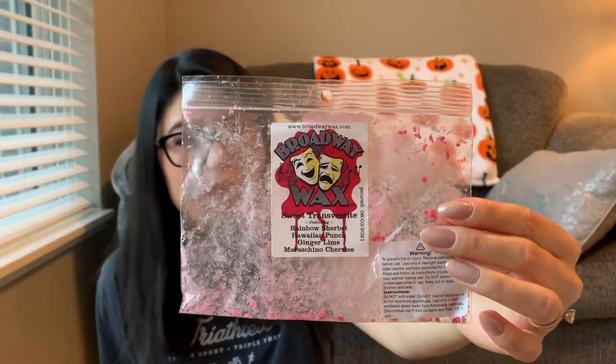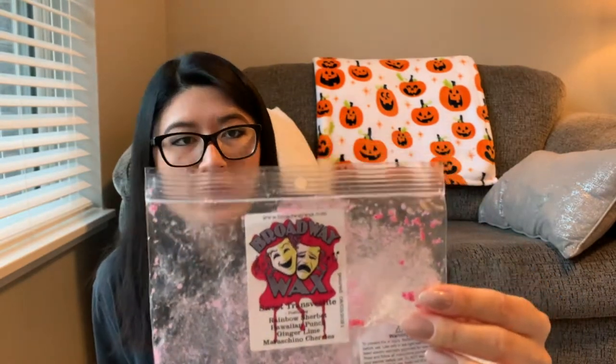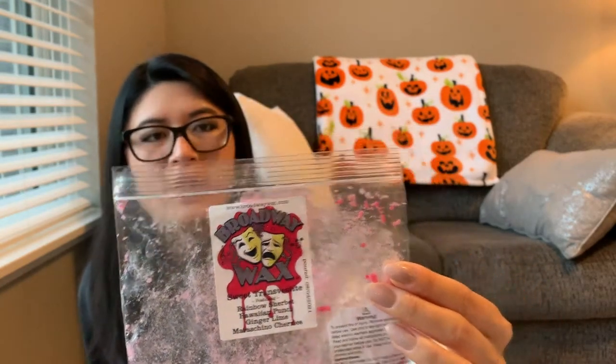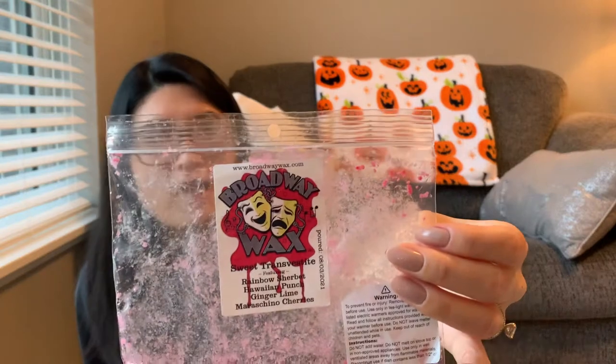Next is Sweet Transvestite from that same mystery box — rainbow sherbet, Hawaiian punch, ginger lime, and maraschino cherries. This one was really good. Scent was like a three or four and throw was like a five. Her cherry scents are really good — very strong, very candy-like. They give me a cherry lollipop or cherry candy vibe — definitely not medicine-like at all. I did feel like I got something tropical and a little lime in this, maybe the Hawaiian punch note, but cherry was definitely the dominant note.